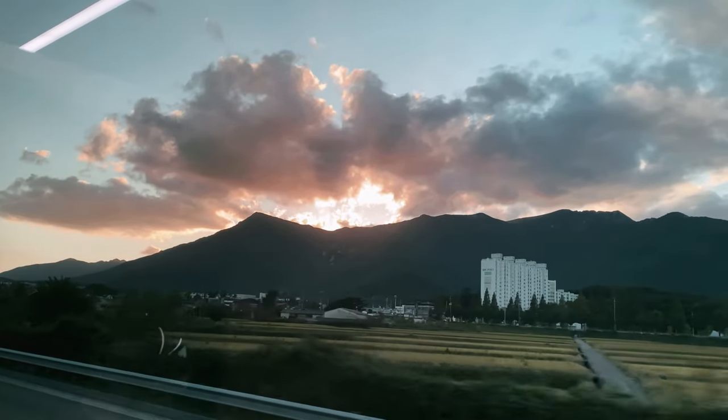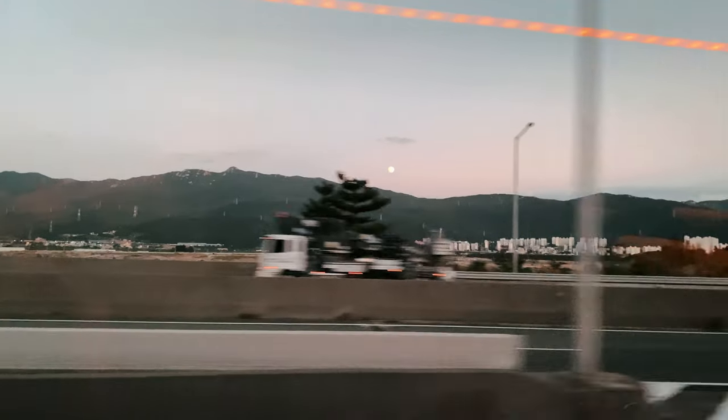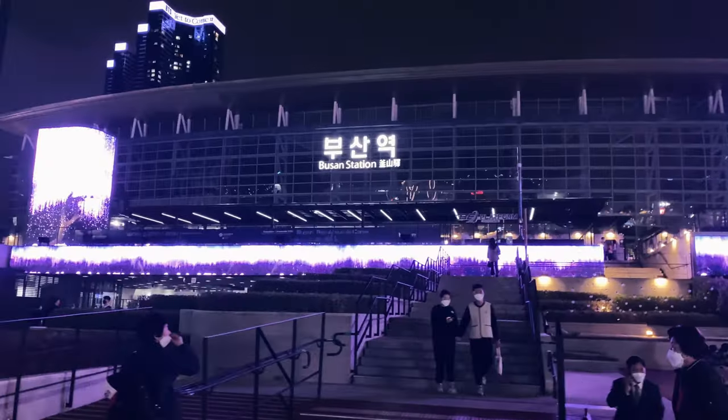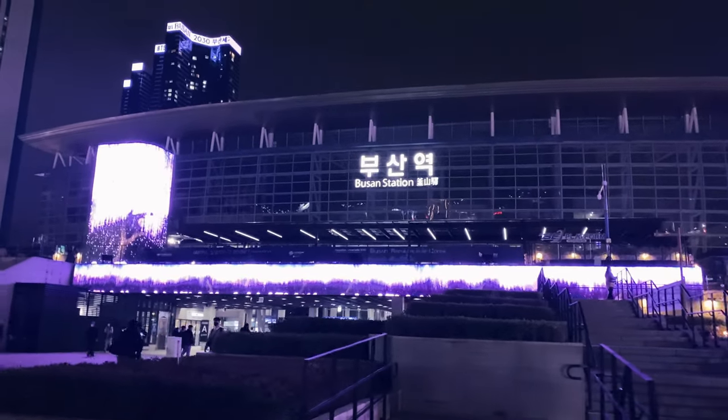All in all, this Boolkyong trip was a series of incredibly beautiful places and I can only warmly recommend everyone to go out of Seoul and go to the southeast of the country when visiting Korea.